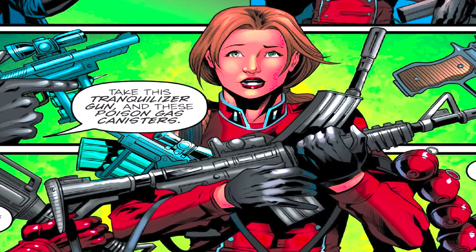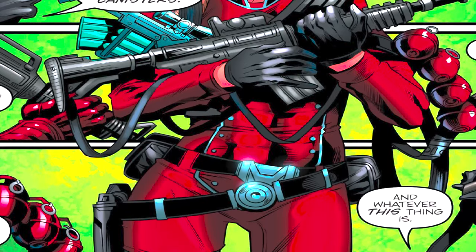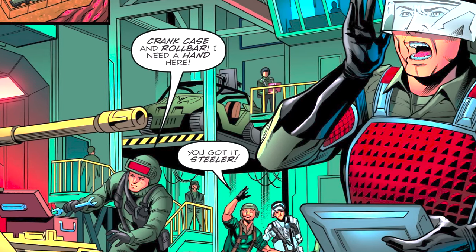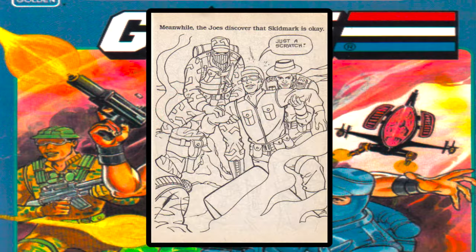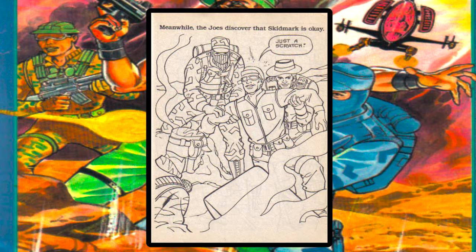Many years later in IDW's A Real American Hero issue 269, when Laura 343 had Sean Collins prisoner, the Desert Fox made a small appearance in the Joe's motor pool as they began spinning up a response. And I don't know what's happening in this G.I. Joe coloring book from 1989, but just know that Skidmark is okay - it was just a scratch.